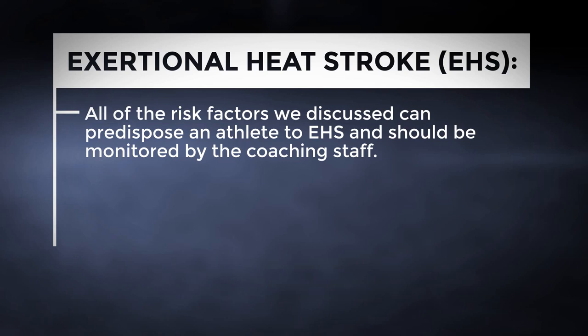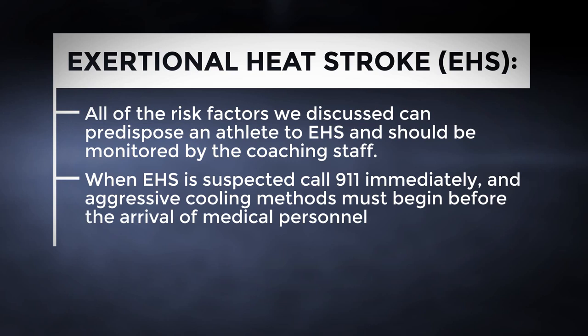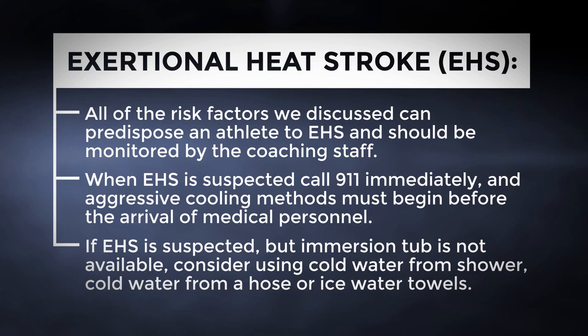When EHS is suspected, call 911 immediately. After you call 911, begin immediate whole-body aggressive cooling on-site. If an immersion tub is not available, consider one of the following three options: cold water from a shower, dousing the athlete with cold water from a hose, or rotating ice-wet towels over the entire body.